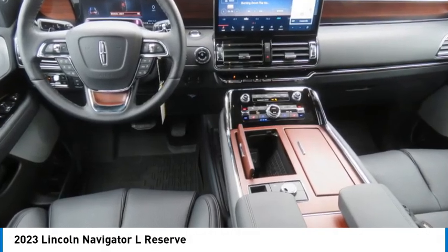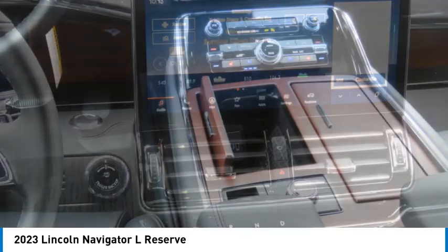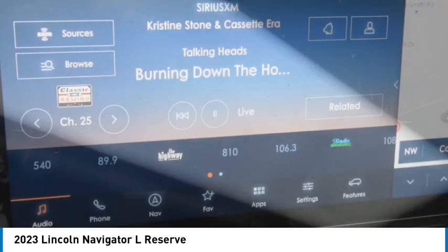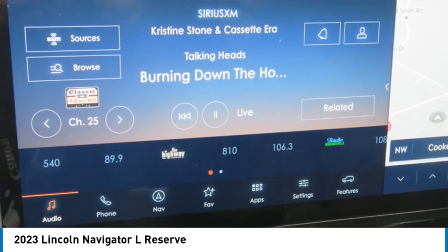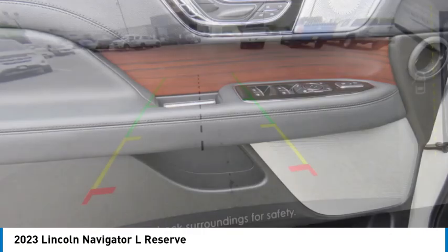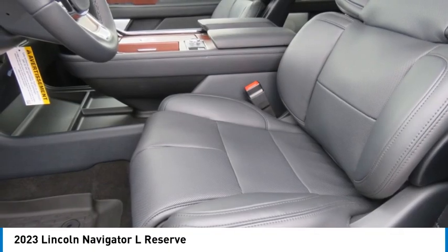Make a great choice today with the 2023 Navigator L. The Lincoln Navigator L comes in either an RWD or AWD option. This large luxury SUV offers a longer wheelbase than the standard Navigator. With the extra length, carrying a large group in extreme comfort or loads of cargo is no problem at all.